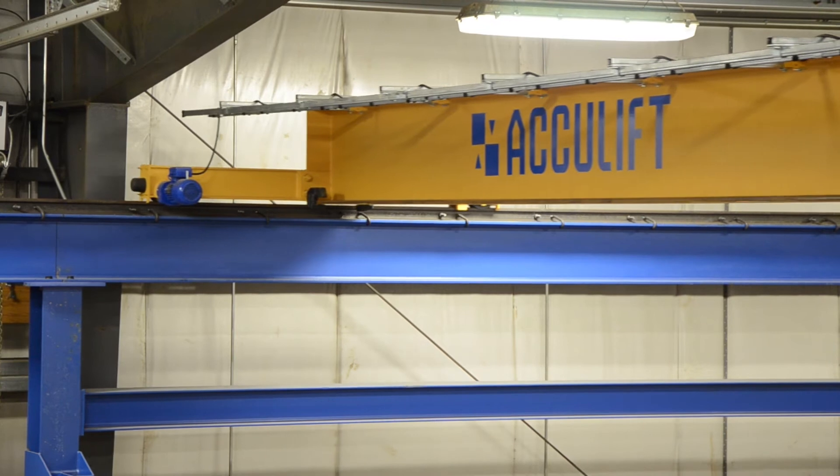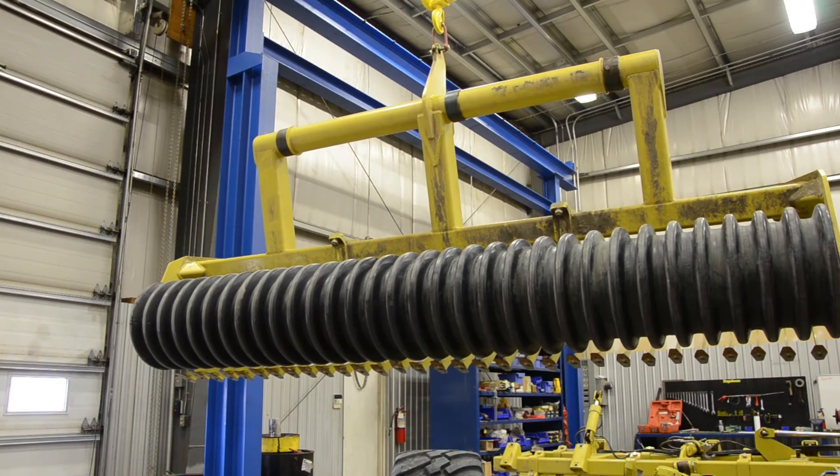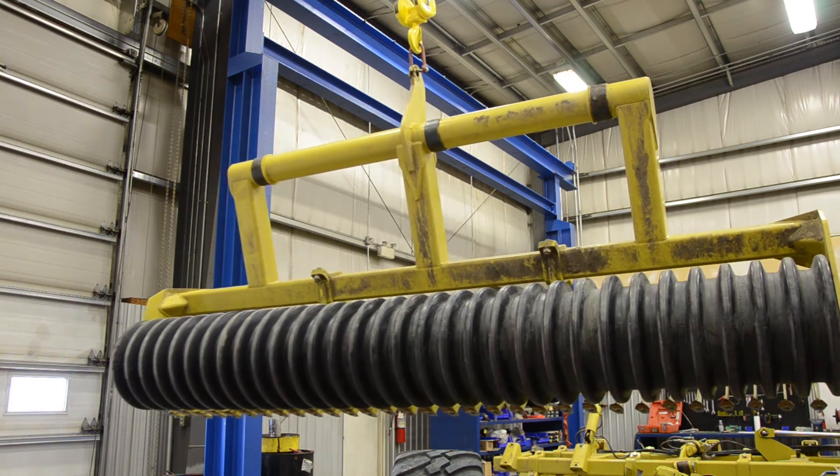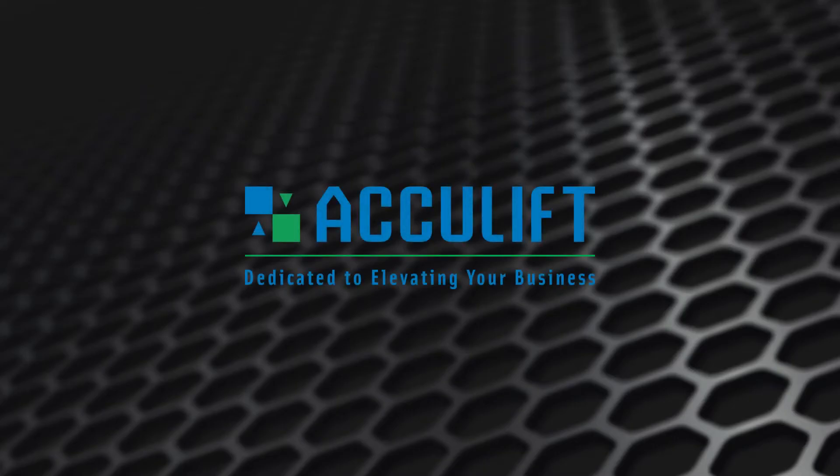They've become, in my opinion, one of the key suppliers to Dagelman, and I continue to look forward to working with them on whatever projects we have. I've worked with a number of crane companies in the past, and what I find sets AccuLift apart is their level of service. AccuLift — dedicated to elevating your business.